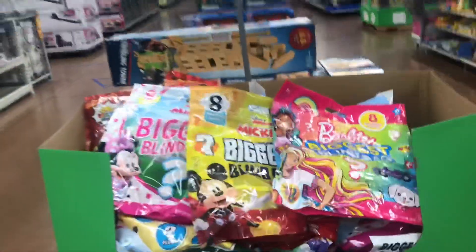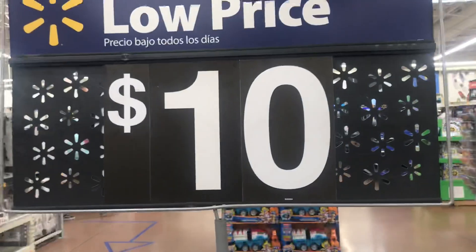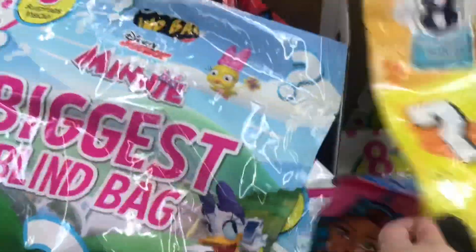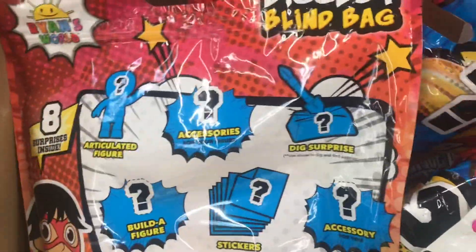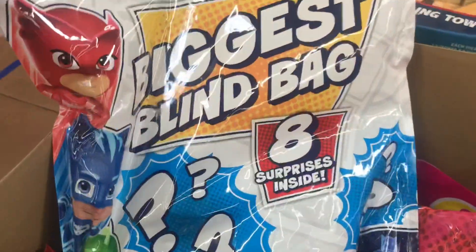Hey guys, Dottie here. I am at Walmart and I just saw these biggest blind bags. They're only $10 and they're at Walmart. Look what they have, you guys — you can do Barbie biggest blind bag, Mickey biggest blind bag, Minnie biggest blind bag. We got Ryan's World and we got PJ Masks, you guys.